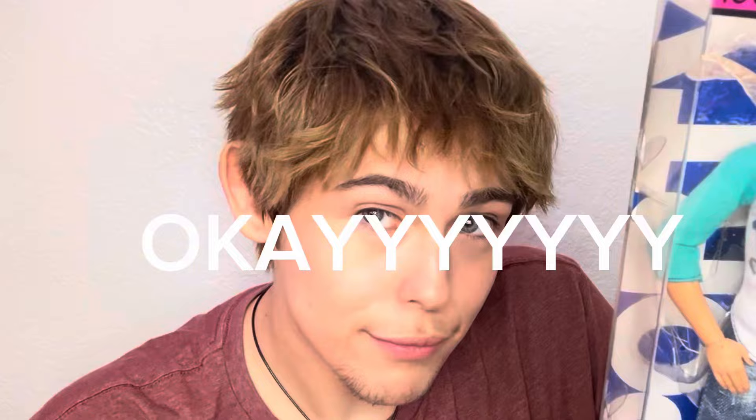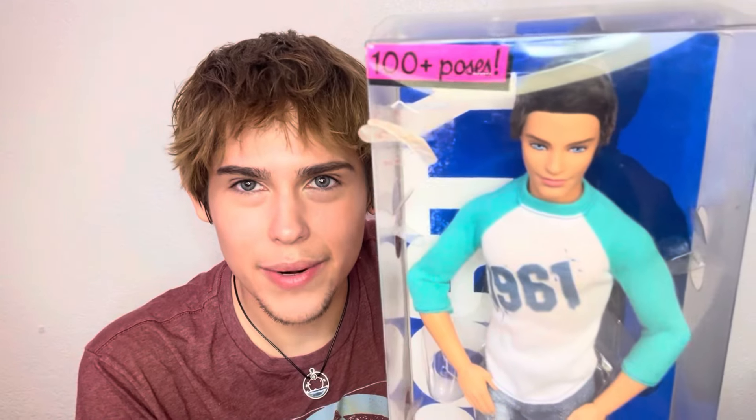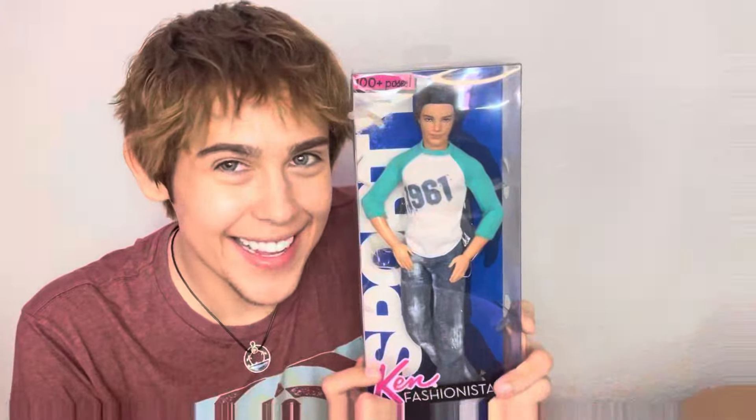The next item is my Fashionista 'Wanna Be a Fashionista' Ken — isn't he so adorable? He's very me when I have my dark hair. I don't have my dark hair right now, it's pretty much bleached. But I think this is literally my natural hair color right there — we're twinning!